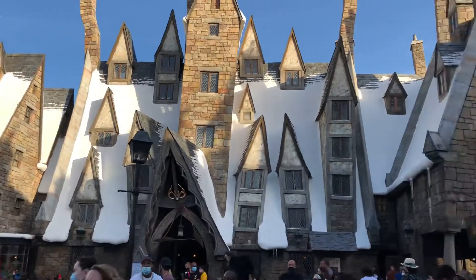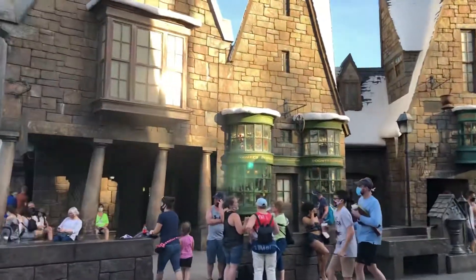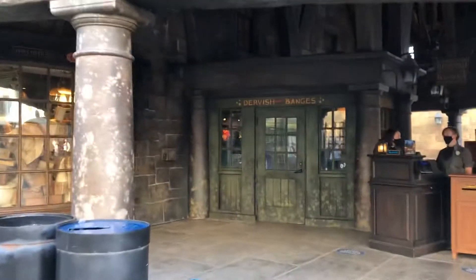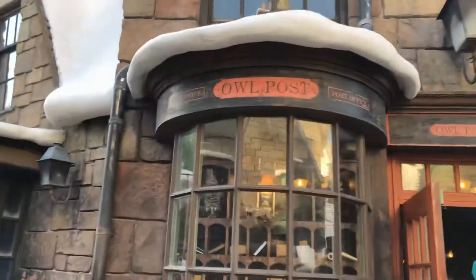There's the Three Broomsticks restaurant — they're pretty dope as well. Yeah, it's such nice detail here. There's the restrooms. The Owl Post Office.